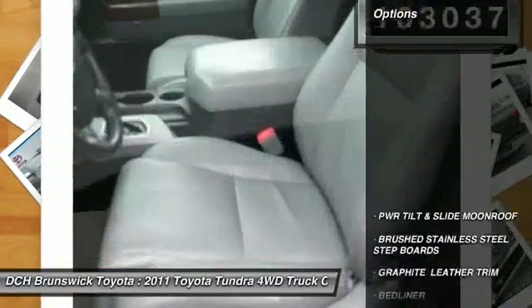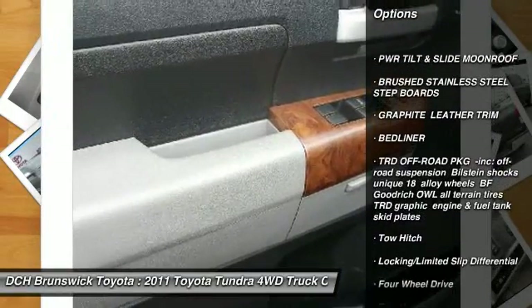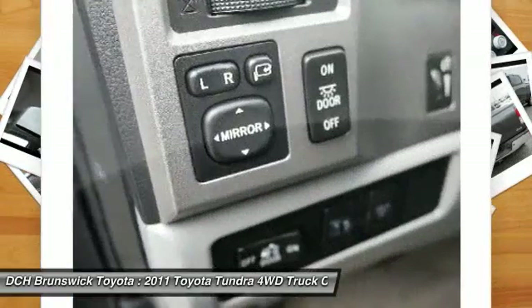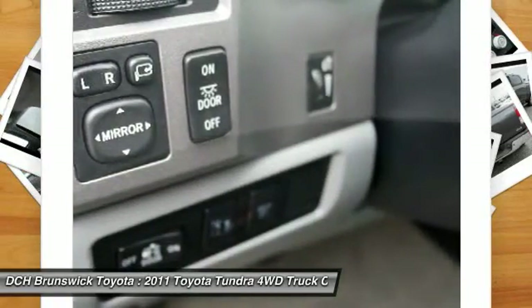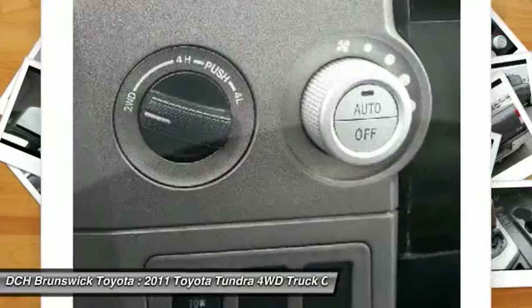Here are some of this vehicle's great options: tow hitch, keyless entry, power passenger seat, CD changer, steering wheel audio controls, Bluetooth, power steering, adjustable steering wheel, aluminum wheels, and four-wheel disc brakes.